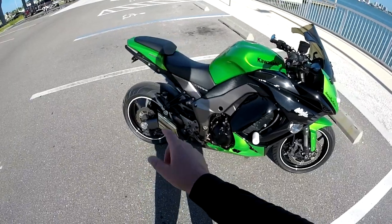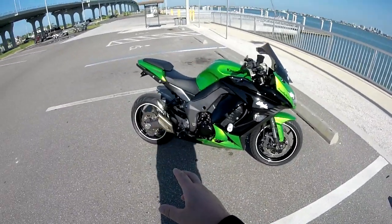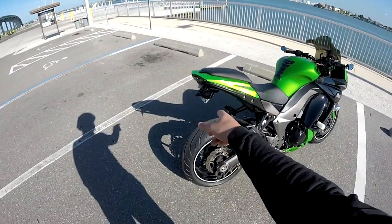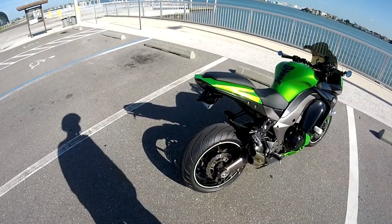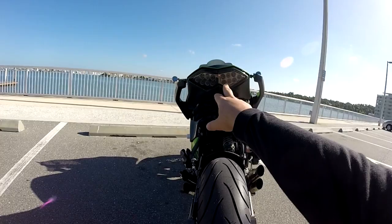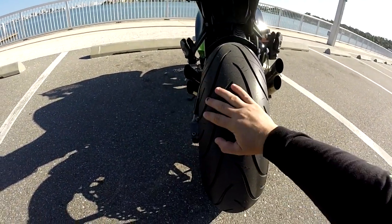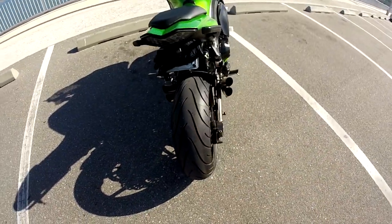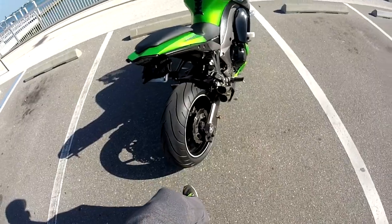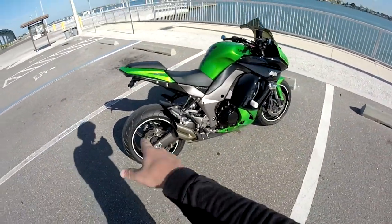I got the white Shogun frame sliders. Vance and Hines Urban Brawlers — I like the polished; I was going to get the black at first but I'm glad I got the polished. I got the MotoD fender eliminator and the MotoD integrated turn signals and brake light.